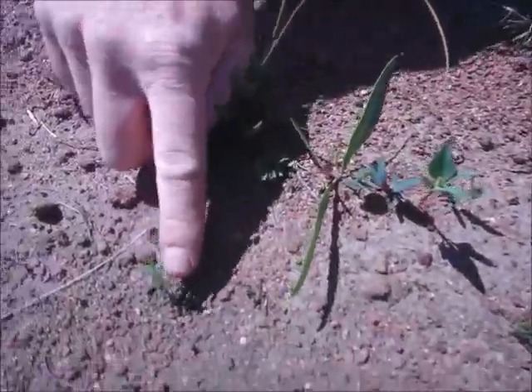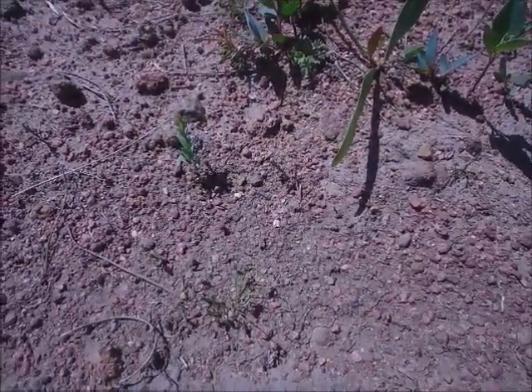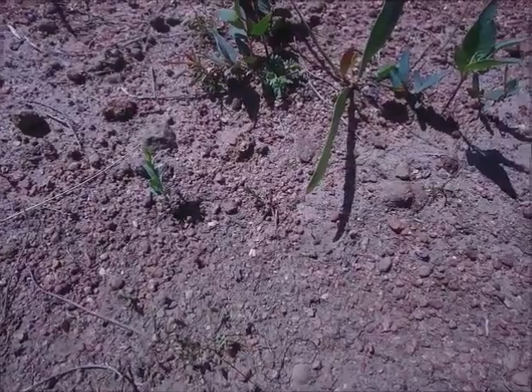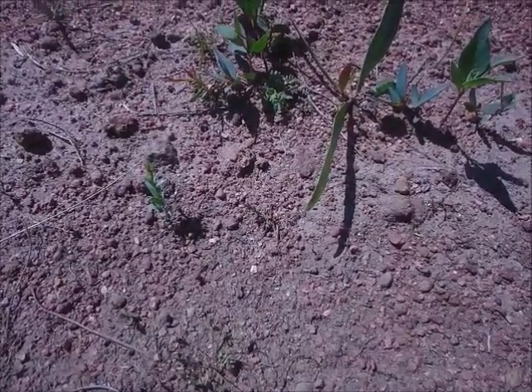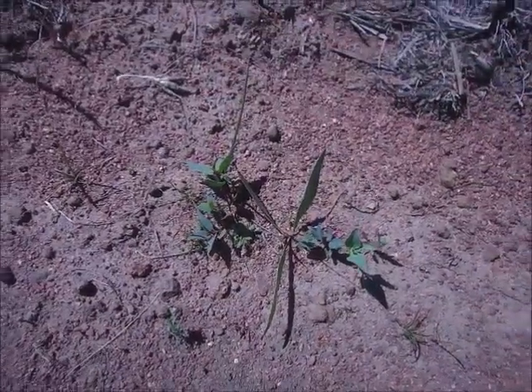Most of them are around this size. That's a little melaleuca there. When were they planted? In August this year. So that's only about ten weeks old, which is extremely fast growing.